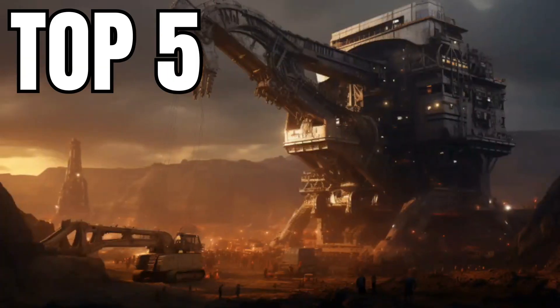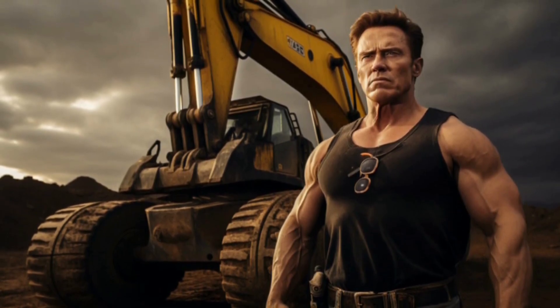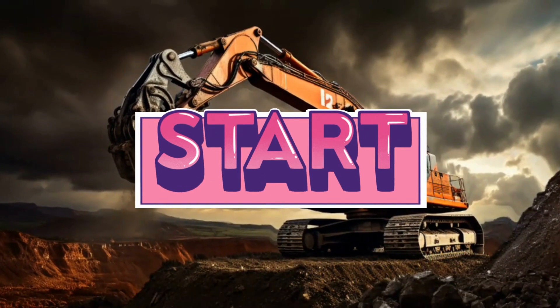Welcome back to our channel, where today we are digging into the top 5 biggest and most powerful excavators ever built. These big machines are like the Arnold Schwarzeneggers of the construction world, flexing their massive metal muscles. So let's start.